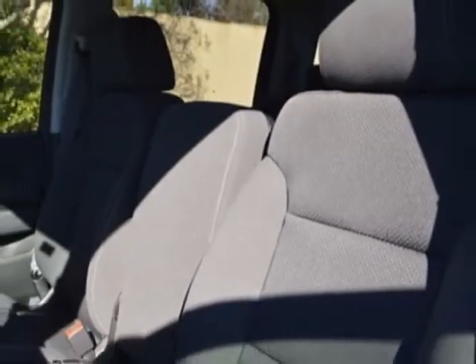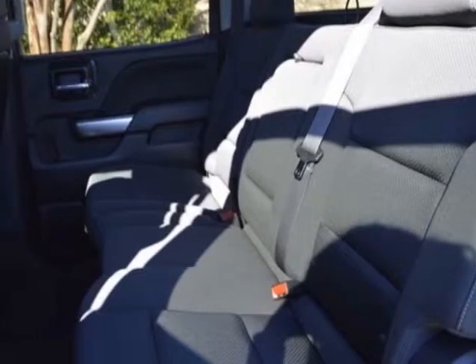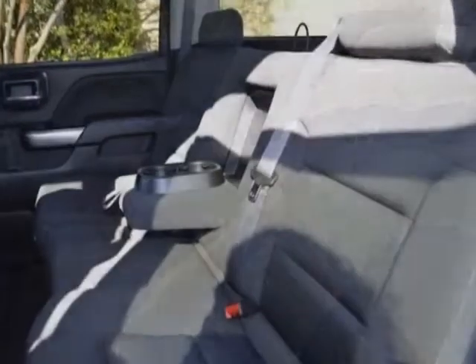Custom sport, 1LT trim, LED lighting, cargo box and ELPO, front and rear molded splash guards, black.